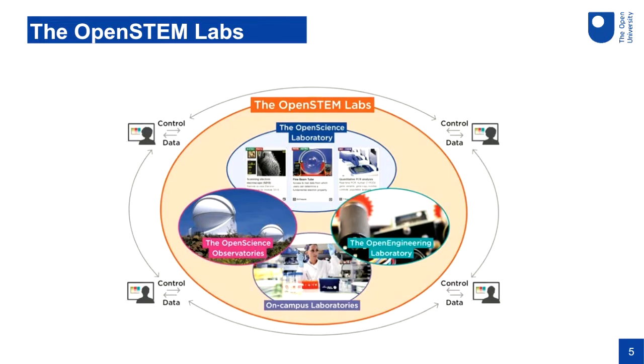The Open STEM Labs is actually a cluster of different initiatives that have existed over about a ten-year period. We have the Open Science Laboratory, which started in about 2013 and was mostly focused on simulated experiments. Then we introduced the Open Science Observatories — the OU has three remote, fully autonomous telescopes: one on our campus in Milton Keynes and two on the island of Tenerife at an observatory there, which astronomy students can connect to and observe the sky from home.